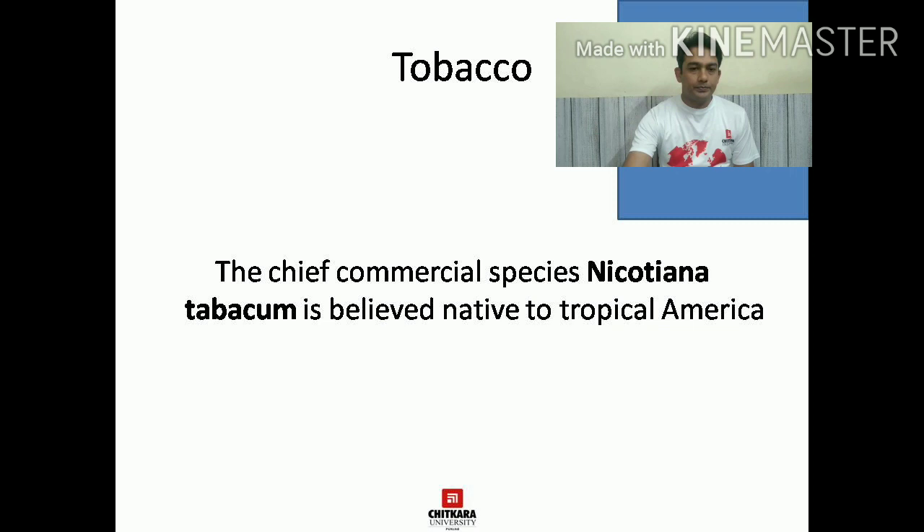Tobacco is classified into three categories. The first one is Latakia, the second is Perique, and the third is Burley. Latakia is a very strong tobacco leaf which is cured by firing and it is very dark in color. Because it is cured through the process of fire curing, it goes through caramelization and that is why this product is very dark in color. Perique is used in pipe tobaccos and it is from Louisiana. Burley contains no sugar and it is dried with a lot of aroma.